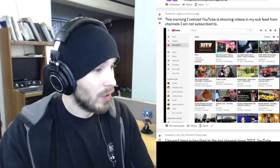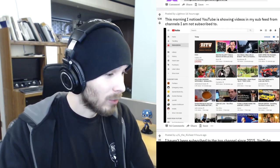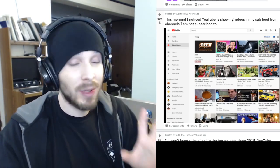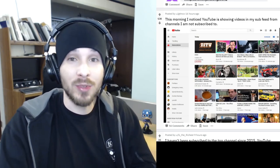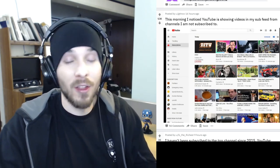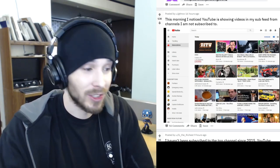This morning I noticed YouTube is showing videos in my subscription feed from channels I'm not subscribed to. Why are they going to mess with every single feed? My subscription feed is what I almost solely use because all I care about is the people I subscribe to. I don't want to see videos from other people — maybe now and then I'll go to trending or something, but normally I just stick to subscriptions.